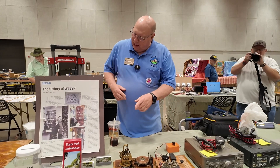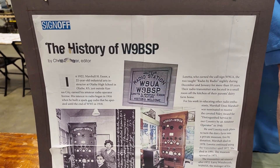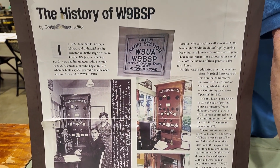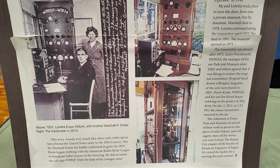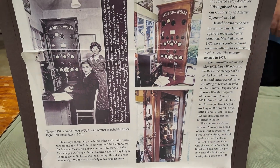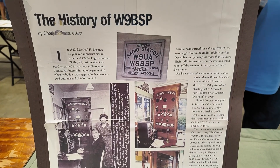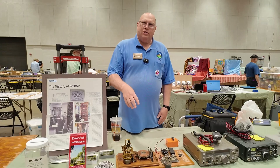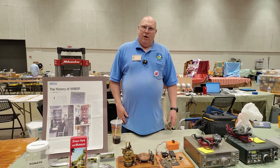This was a machine that Marshall Enzer — who's on the sign, we run the Enzer Museum — built to learn code on in 1922. He bought the unit and built it up, learned Morse code on it, then ended up making his own plates to generate CQ with his call sign to hook to his transmitter so that he could use it as a memory keyer.